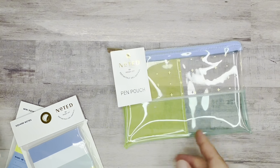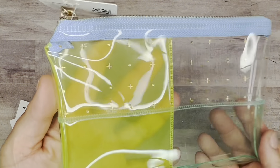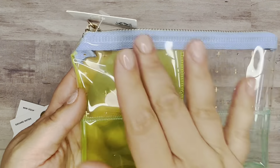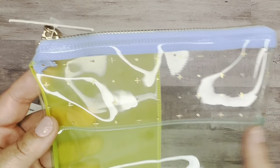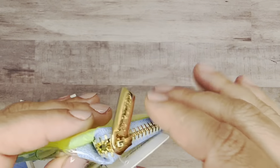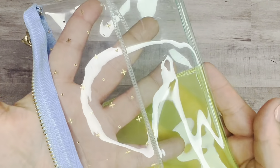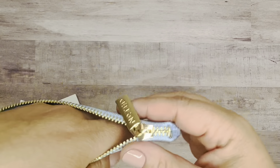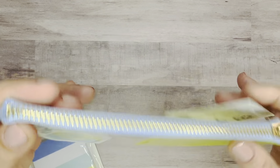And then the next set is very similar but a little bit different. Here is kind of that same style of pouch with the gold accents, little pluses and so forth. It's blue and shades of lime green, very similar in that plastic PVC material, and it has that gold zipper that says 'noted.'